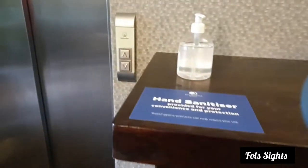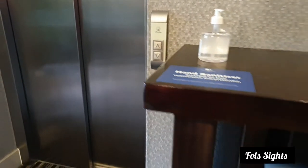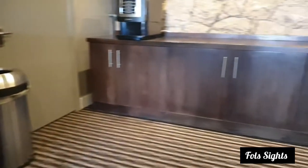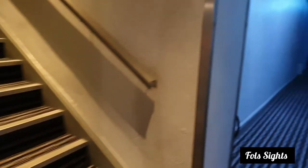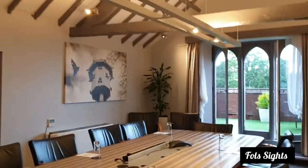Don't forget to use the hand sanitiser. Look at this room — there are many rooms like this to hold conferences.